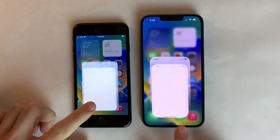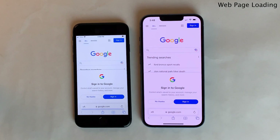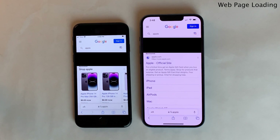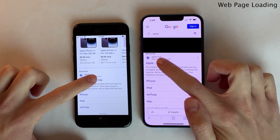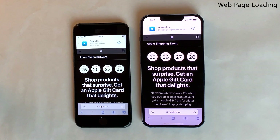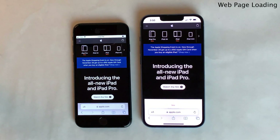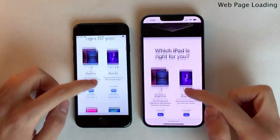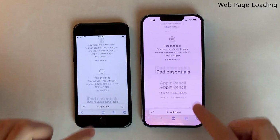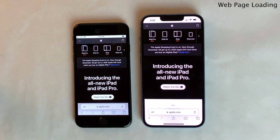I want to load a few web pages in Safari. Keep in mind that tests like this largely depend on the internet connection you're using. In terms of web page loading speeds, both devices are very quick — nothing to complain about. I loaded a few web pages on Google.com and a few on Apple.com. In terms of scrolling smoothness, not just in Safari but everywhere in iOS, both devices are very smooth. Both devices' displays have a max refresh rate of 60 hertz, so they're pretty similar in this regard.